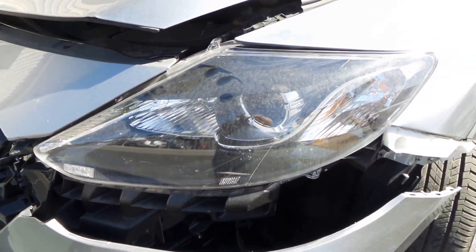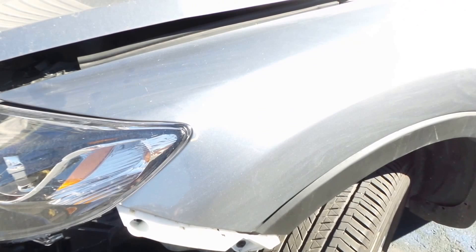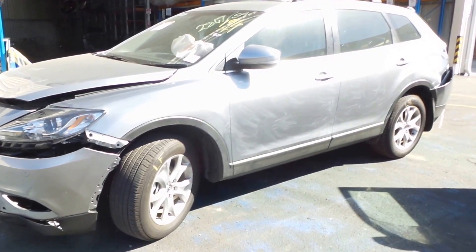Good left hand headlight. The left hand guard has sustained a tiny bit of damage just in behind the headlight, but will still be perfectly usable. This car has just nine and a half thousand kilometres on it — it's virtually brand new.